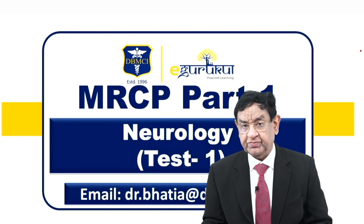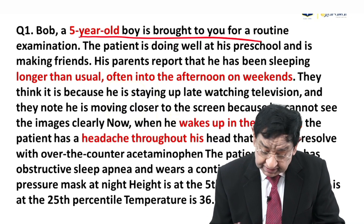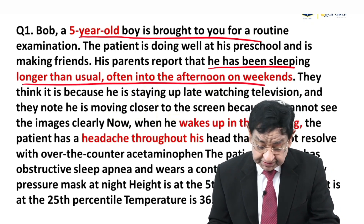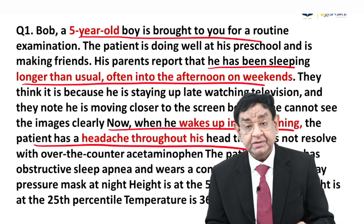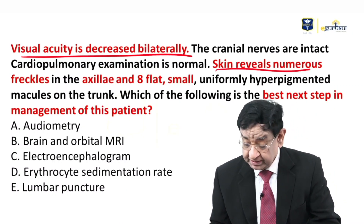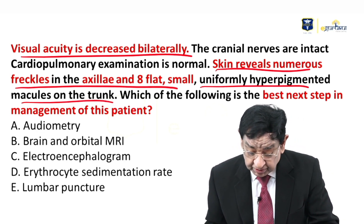Hello everyone. Now I will discuss a question of neurology. We have a five-year-old boy brought for a routine checkup. The report states the child has been sleeping longer than usual, often into the afternoon on weekends. When he wakes up in the morning, he has a morning headache throughout his head. Visual acuity is decreased bilaterally. Skin reveals numerous freckles in the axilla and eight flat, small, uniformly hyperpigmented macules on the trunk.